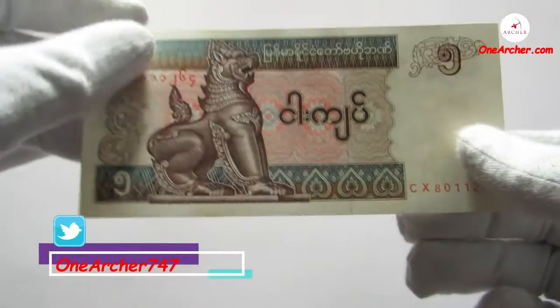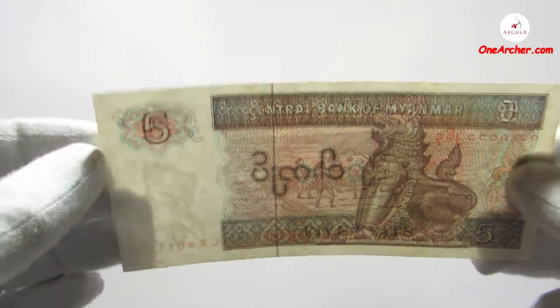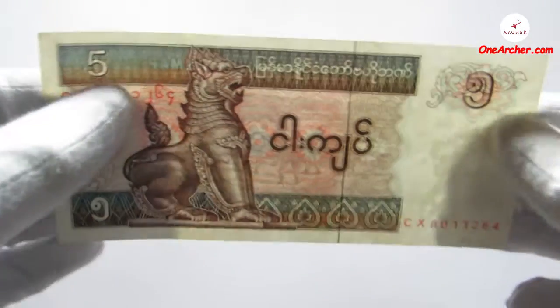The second currency, which is brown and blue in colour, is 5 kyat. The image of Chinte the lion can be seen again, and on the reverse is the children playing the traditional ball game chinlone.